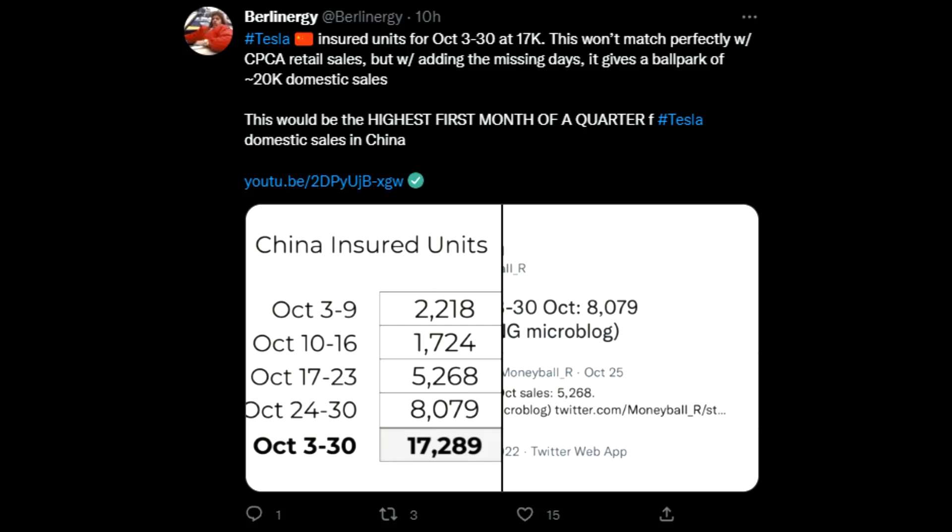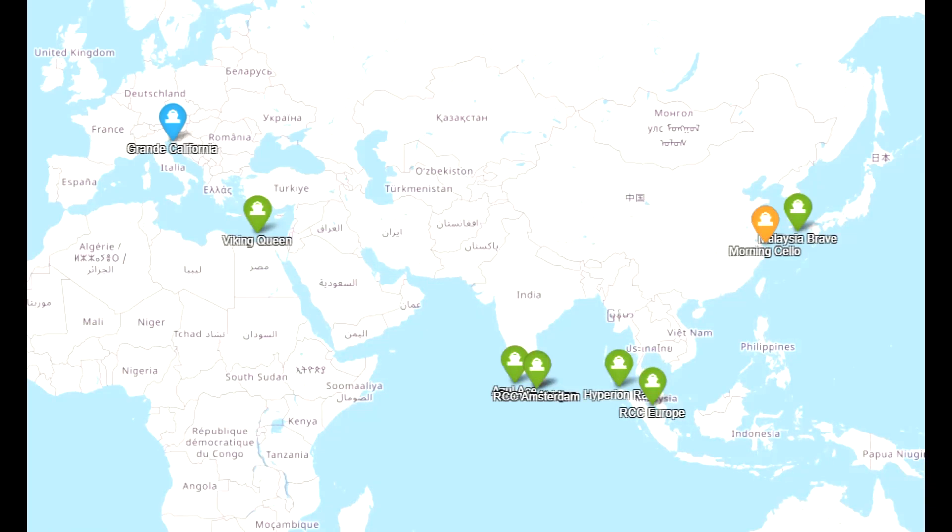Now moving forward to China — what is interesting is China insured units. It looks like we could have the best first month of a quarter in China locally, looking at close to 20,000 cars in domestic sales, despite moving so many cars to Europe, carriers moving to Australia, and carriers moving to Japan. This really looks good and could already be the strategy change we have talked about, indicating more production happening in the last month of the quarter, not only for China.